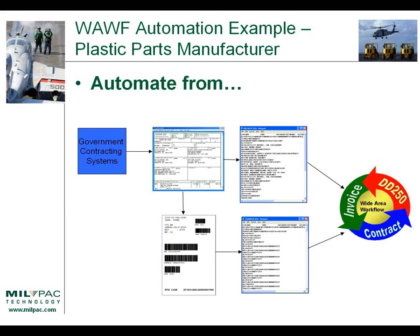The next step was moving back upstream one more step: keeping them from having to type in the DD250 or receiving report data in the first place. The government uses data from government contracting systems in Wide Area Workflow to validate the data you enter, and they make that data available electronically to suppliers who have the software to use it. They were then able to automatically download their contract awards or purchase requisitions, import it into the WAF automation software, use that data to create their receiving report and submit it to WAF, use that same data to create all their barcode labels including RFID tags, generate their RFID data, and submit it to Wide Area Workflow electronically — a very smooth end-to-end process.